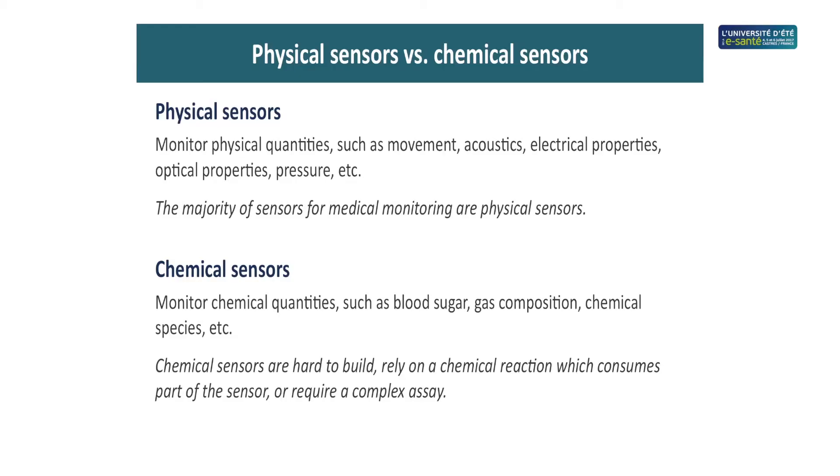Generally, we can divide sensors into two types: physical sensors and chemical sensors. Physical sensors are the most common — they monitor movement, light, electrical signals, and so forth. Chemical sensors monitor chemical properties such as pH or the presence of a certain element or molecule. By far, chemical sensors are much more difficult to make. If someone asks me to develop a sensor for dopamine in the brain, that's a chemical sensor — very difficult. But if you want to know when your head is moving, that's a physical sensor — easy. Keep in mind the big difference in cost and effort between these two types.